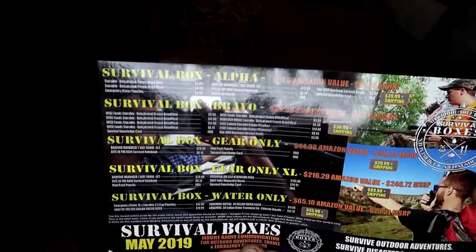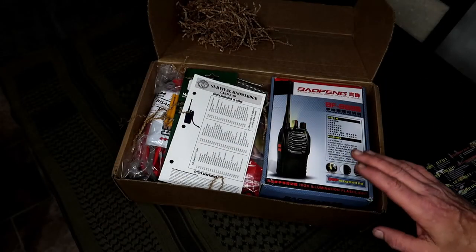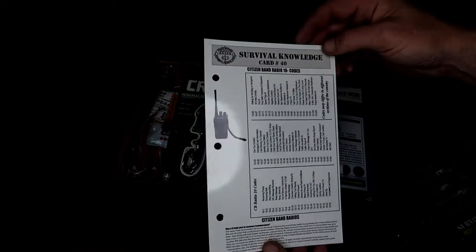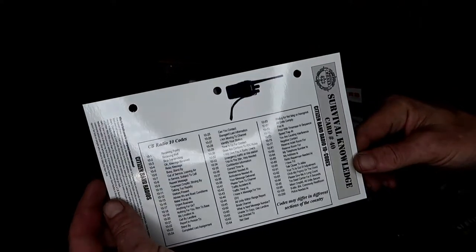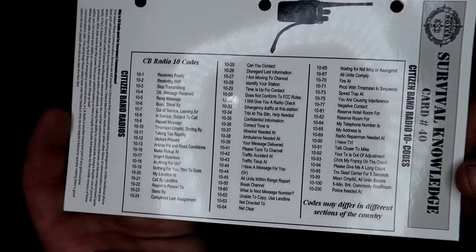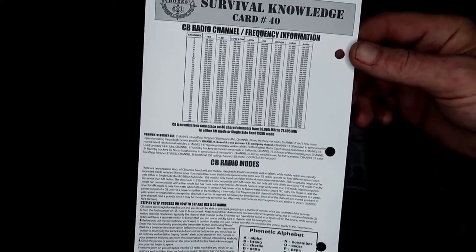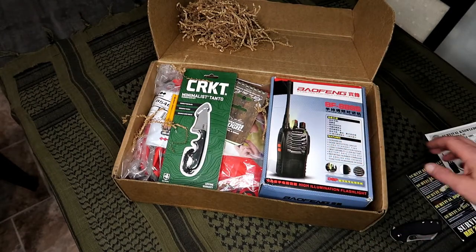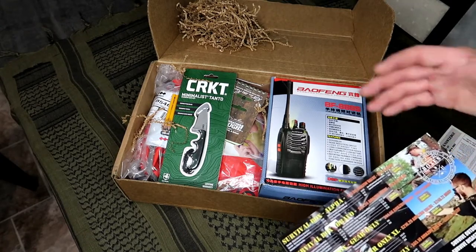Kind of liking that a little bit. We got our survival knowledge card — Citizens Band Radio 10 codes. So it looks like we got a little radio thing going on, especially by what I see in here. Nice — I'm kind of liking this box.